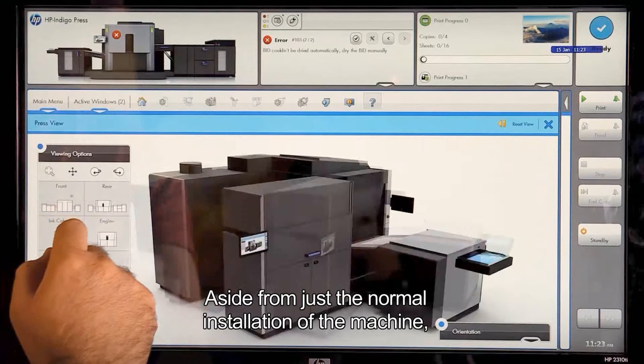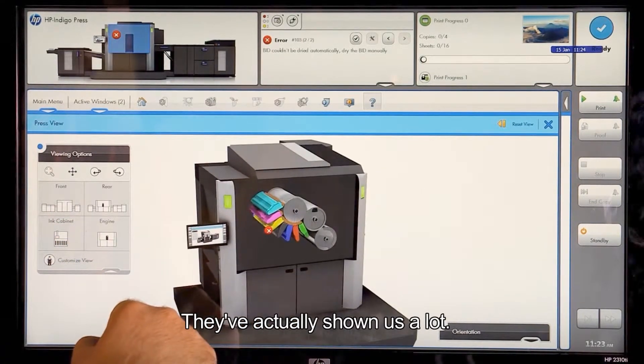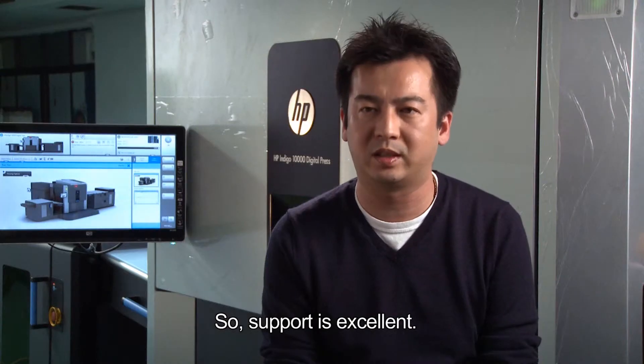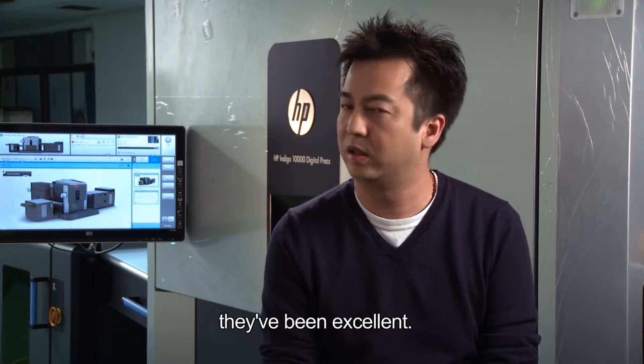Aside from just the normal installation of the machine, holding our hands during the ramp-up period, they've actually shown us a lot. They show us the new technologies, the other markets out there, how to use the machine. HP support has been excellent — whether it's been the engineers, the sales team, or the friends in Israel.